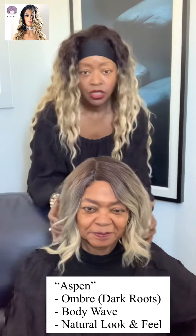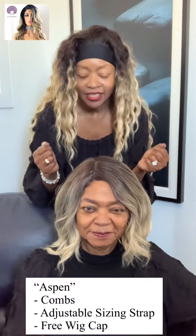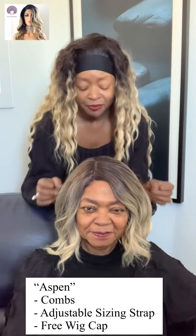Feels very natural. Premium synthetic fiber so she is heat safe, so you can curl or flat iron. She comes with combs on the inside and an adjustable sizing strap. Very natural feeling. Mom, how does it feel? It feels beautiful.